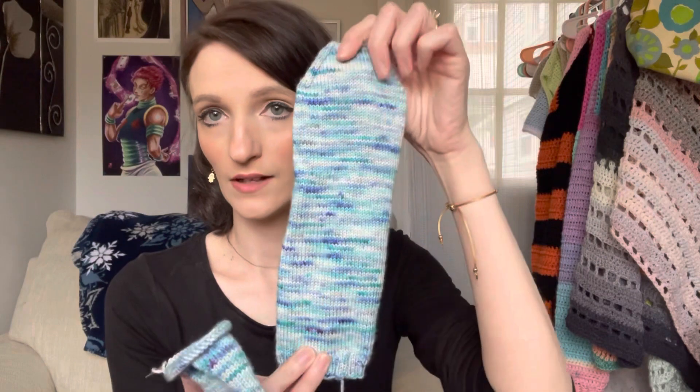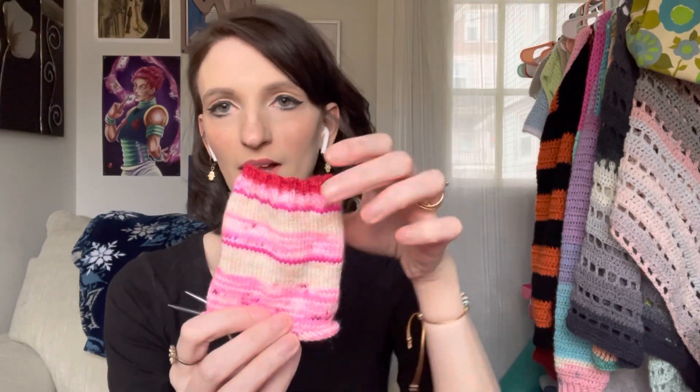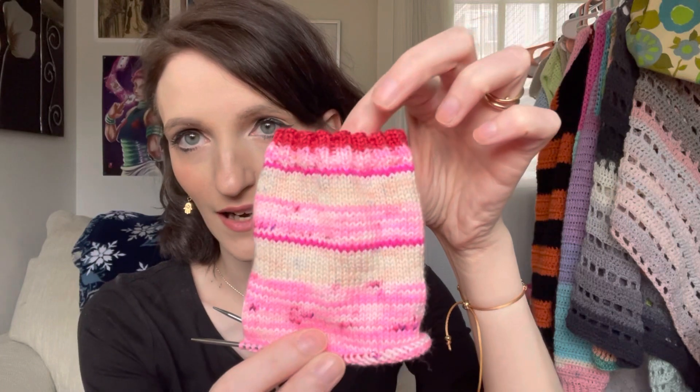I always do an afterthought heel. I tried heel flap and gussets when I first knit socks and it was horrible, so I found the afterthought heel and it's my favorite — always cuff-down, knit a tube, close the toe, then go back and add the afterthought heel. These are my January socks; I just finished one and need to add the heel. I also started a pair of Valentine's Day socks — I could never wait to cast on!